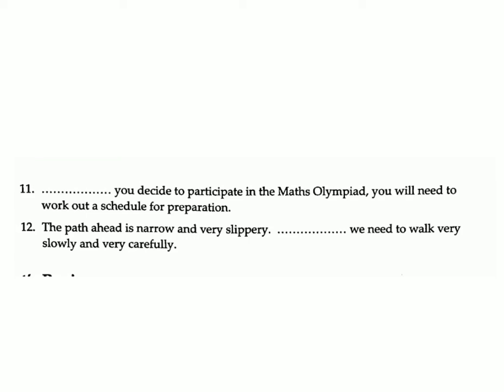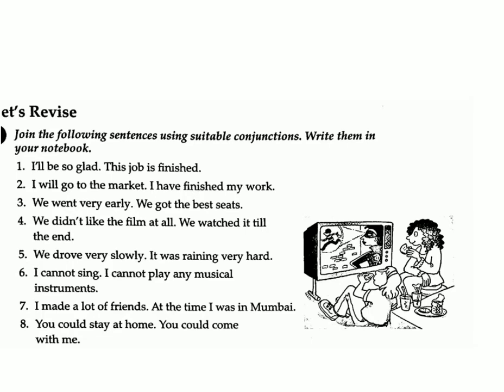Twelve: The path ahead is narrow and very slippery — we need to walk very slowly and very carefully. Answer: therefore. Let's revise. Exercise C: Join the following sentences using suitable conjunctions. Write them in your notebook.